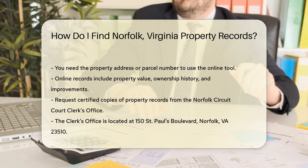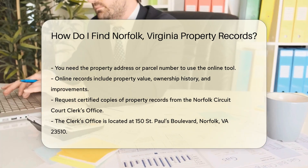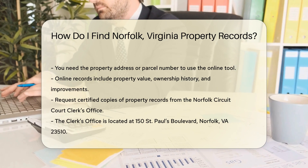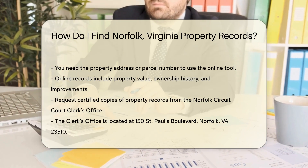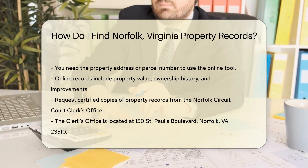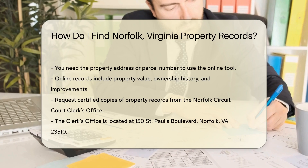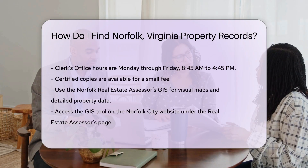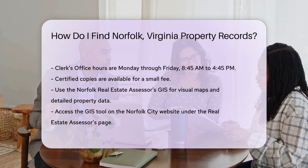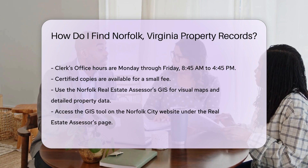This can be particularly useful for prospective buyers or researchers. If you need a certified copy of a property record, you can request it from the Norfolk Circuit Court Clerk's Office. They are located at 150 St. Paul's Boulevard, Norfolk, VA 23510. The Norfolk Circuit Court Clerk's Office is open Monday through Friday from 8:45 a.m. to 4:45 p.m. They can provide certified copies for a small fee.